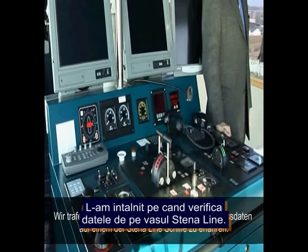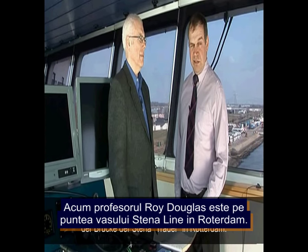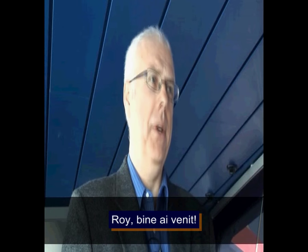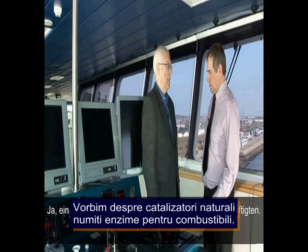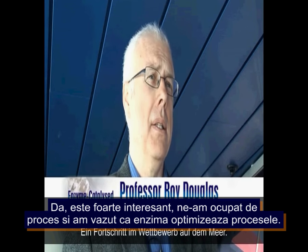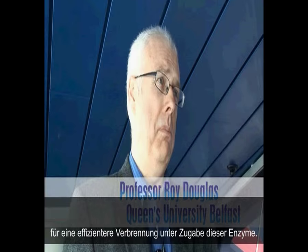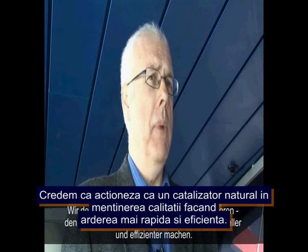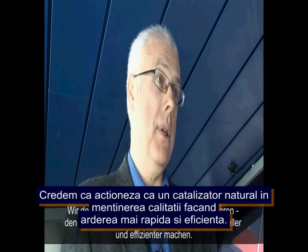That's Professor Roy Douglas of Mechanical and Aeronautical Engineering at Queen's University Belfast. We caught up with him on one of the Stenner Line ships. He explained they've been looking at how to measure and assess these natural catalysts by measuring fuel consumption in various engines, and all indications are that there's improved, more efficient combustion using these enzymes. They think the enzymes are acting as a natural catalyst, breaking down the fuel and making combustion faster and more efficient.